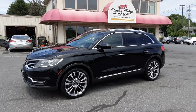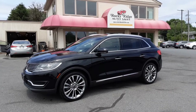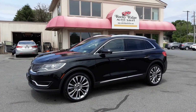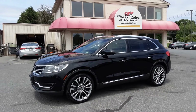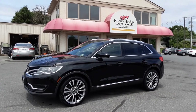2017 Lincoln MKX Reserve all-wheel drive, here for you at Rocky Ridge Auto Sales. My name is Kim — you can call and ask for me, or for Alex or Travis. Our number is 717-733-8985. We'd love to hear from you. Hope you're having a good day and hope to hear from you soon!